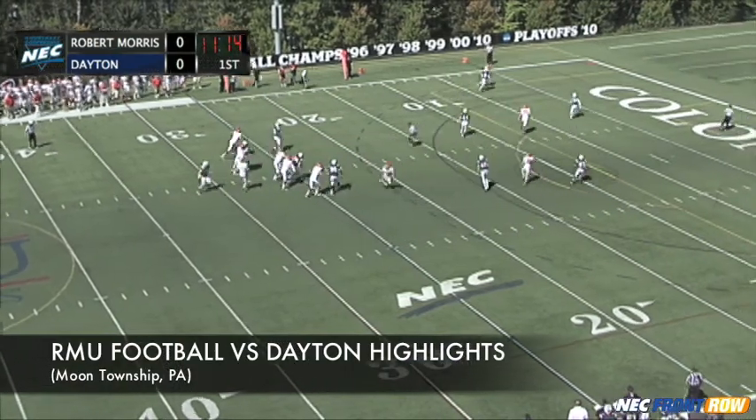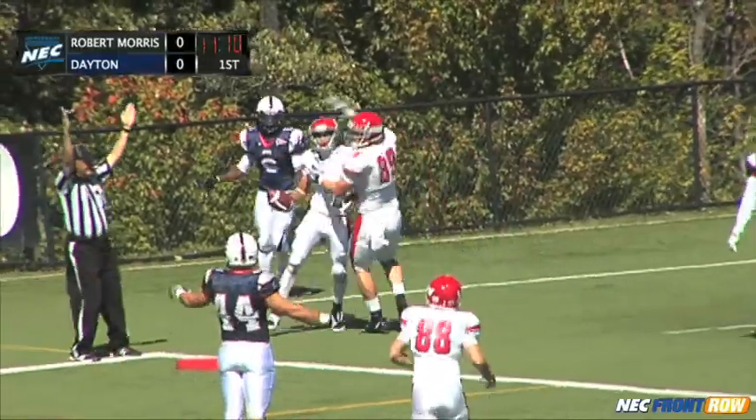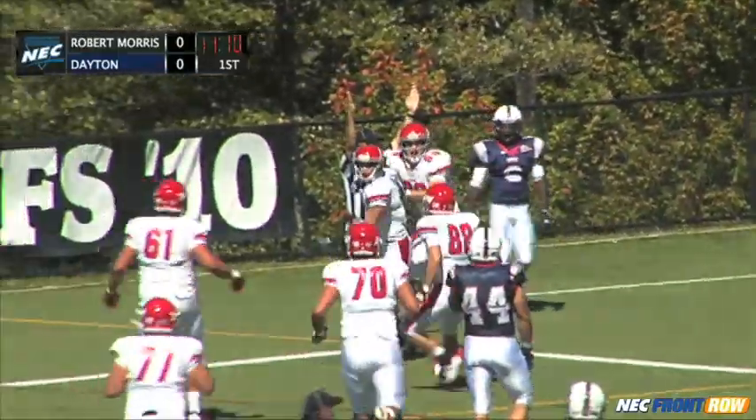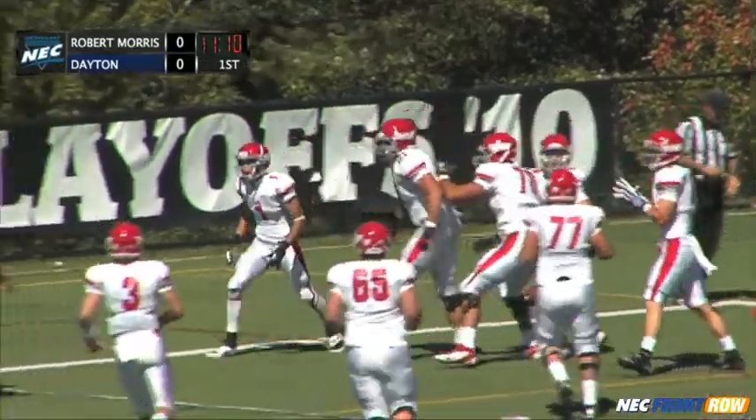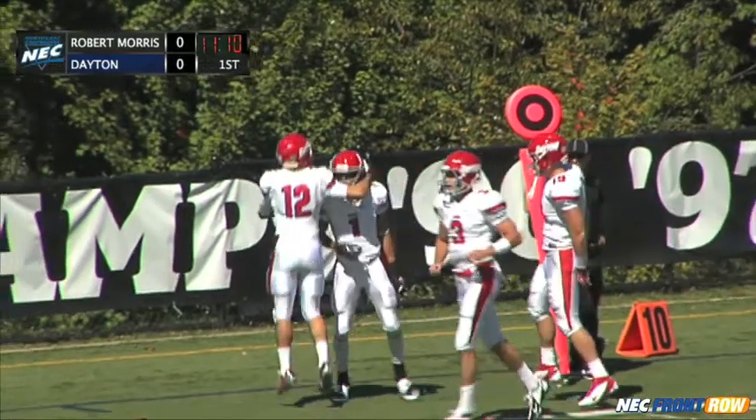Bardo play fake, throws for the end zone. And an over-the-shoulder catch is made by Brandon Johnson at the far deep pylon on the far side of play. Bardo able to get behind the Colonial defenders with that pass to Johnson.